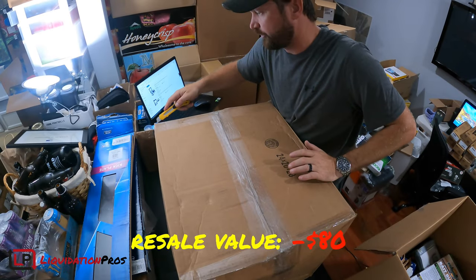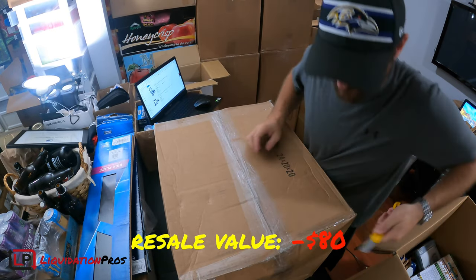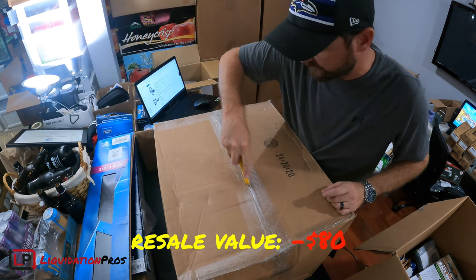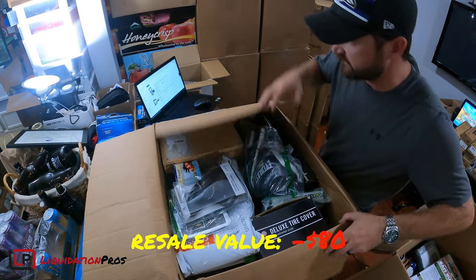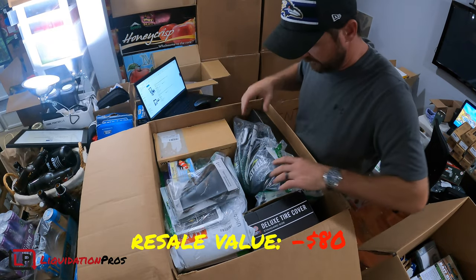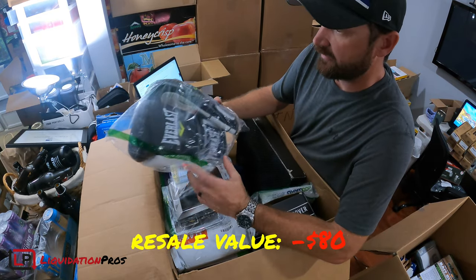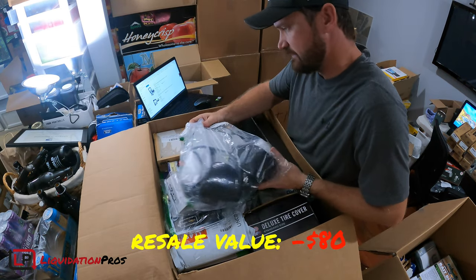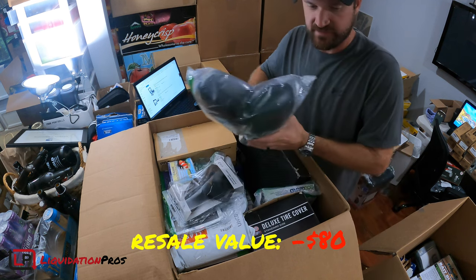This is the third box of Amazon returns from five liquidation pallets that I bought. I've already done three that I didn't film, just to get an idea of what I have. I had a pink pair of these gloves — they were going for around $30. This looks like a nicer pair of black Everlast 2200557 Power Lock training gloves. They don't appear to be used. Easily $30 on eBay.